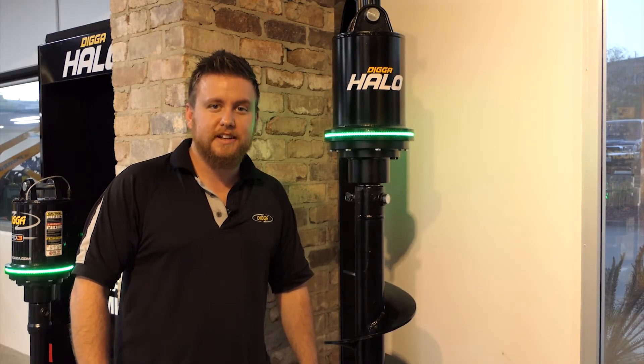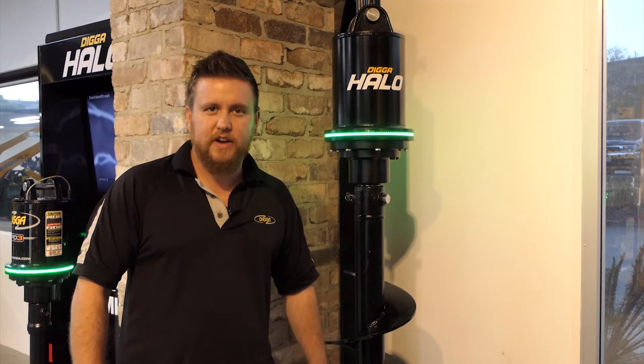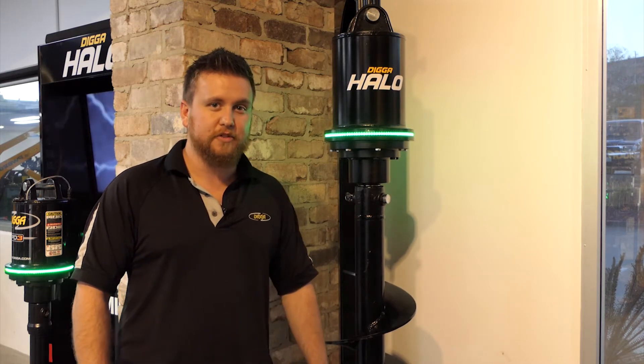Hey guys, Steve McGinnis from Digger here. Just wanted to take the time to introduce you to the new Halo. The Halo is the latest innovation in pendulum drilling. So if you're drilling or screw piling with any size auger, the Halo is being developed for you.